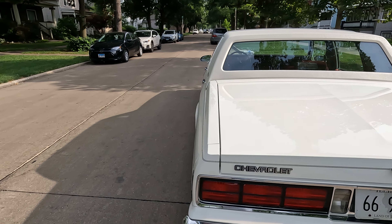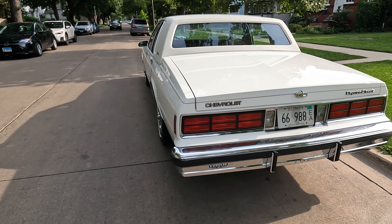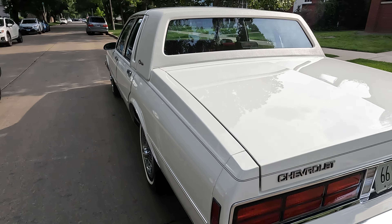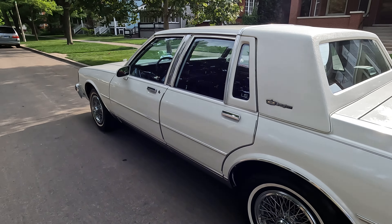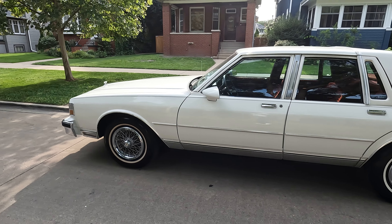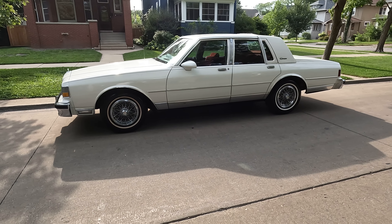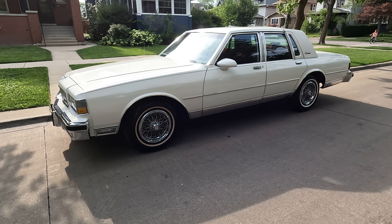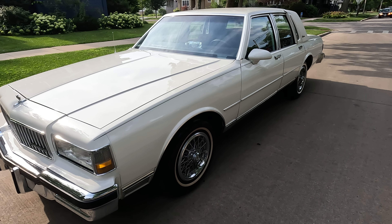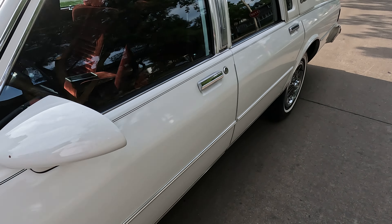Shout out to Decatur, Illinois. Always good to make good business with good people. This one right here, like I said, is a 1987 LS Brougham — all original. I'm gonna take you guys on the inside real quick.